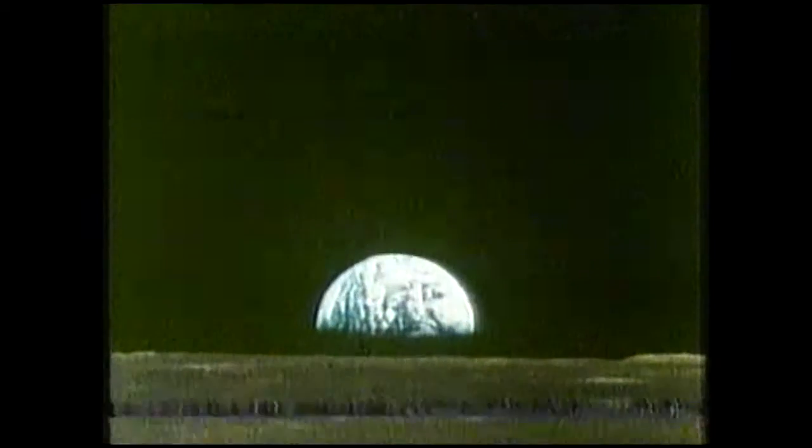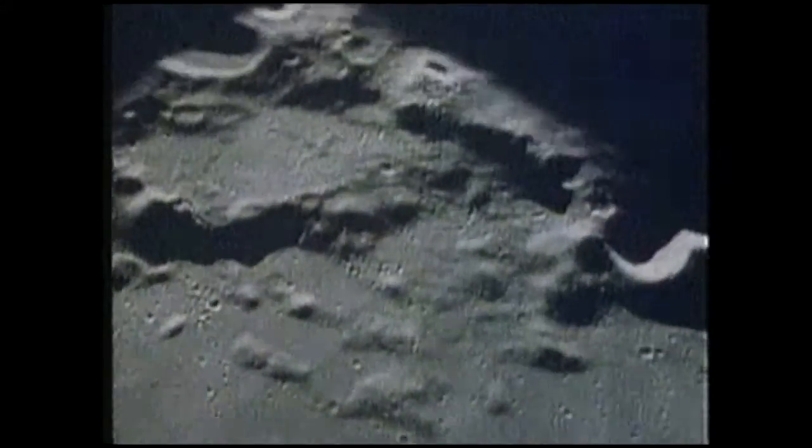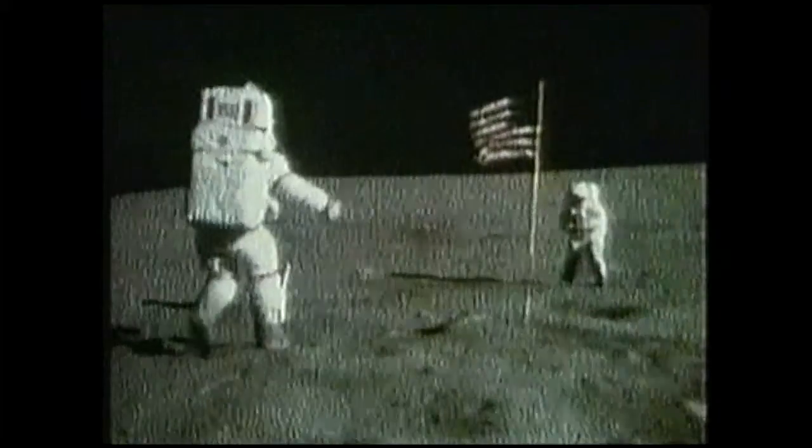Two-thirds of the Earth's surface is covered in water, and yet the land is home to five billion of us. It's the only planet with an atmosphere that can sustain life. This is Earth seen from the moon. While the Earth's going round the sun, the moon is actually going round us. Its surface is covered in craters made by meteorites — they'll always be there because the moon has no weather to wear them away. For the moment, it's the only place besides Earth we've stood on. That was over 20 years ago.